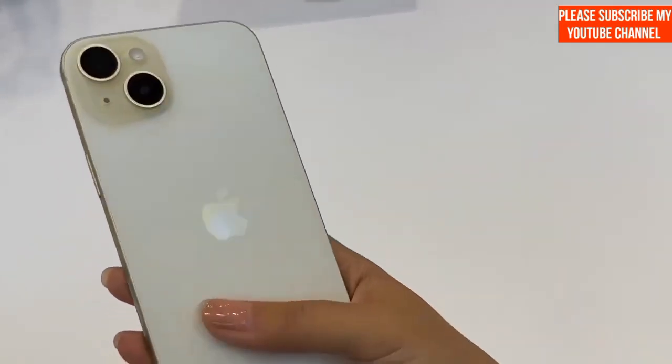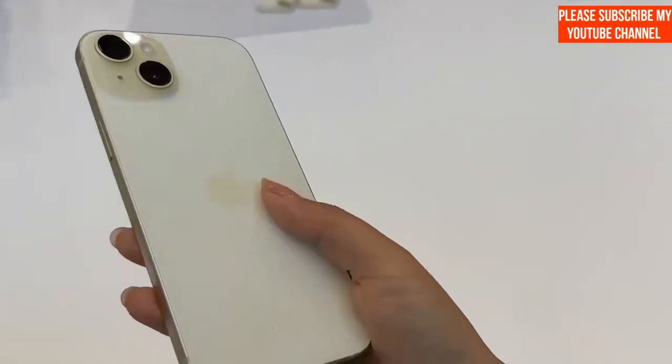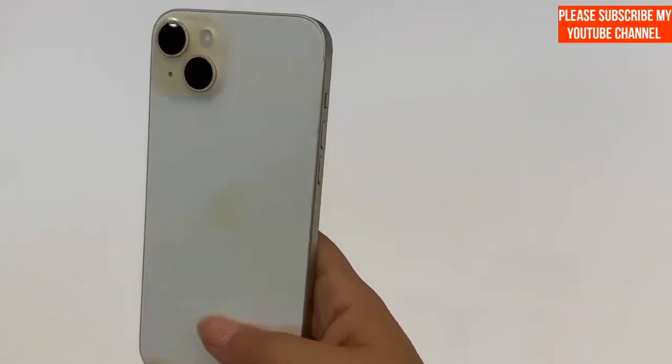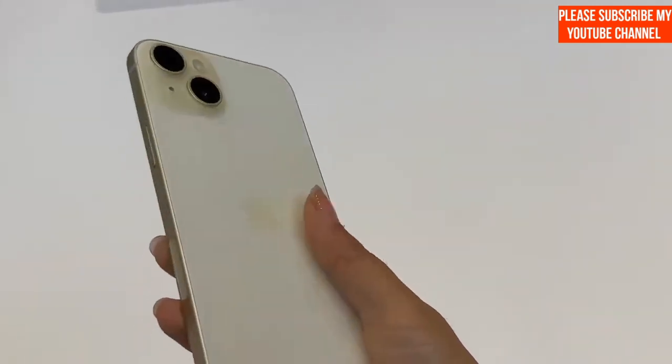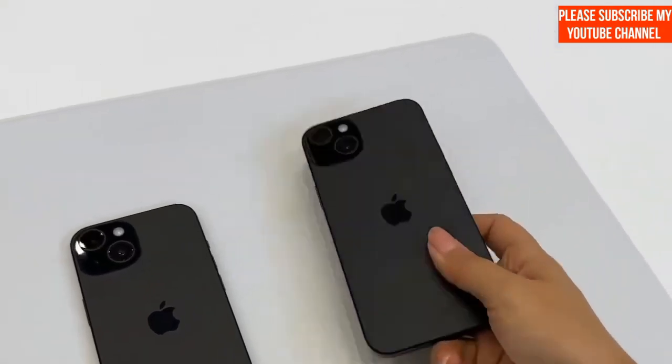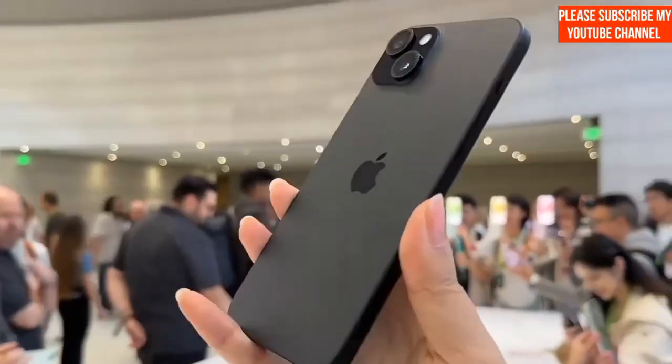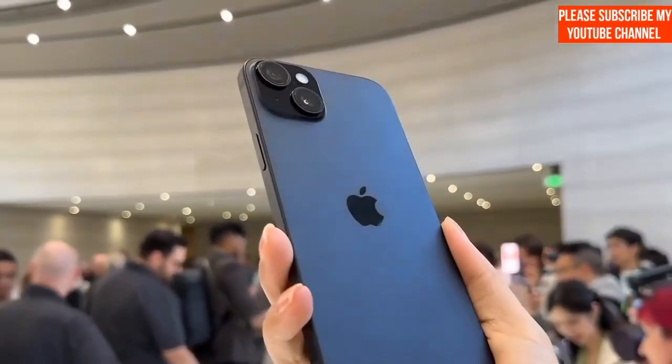Speaking of prices, the iPhone 15 and iPhone 15 Plus start at Rs. 79,900 and Rs. 89,900 respectively. Despite the cost, Apple's upgrades, including the Periscope Zoom tech, have likely swayed loyalists into making the iPhone 15 Pro Max their top choice this year.